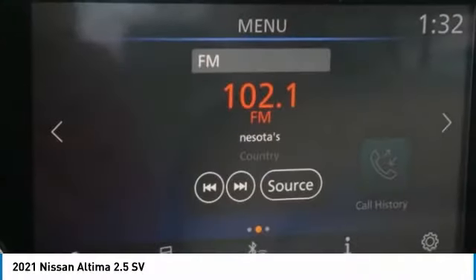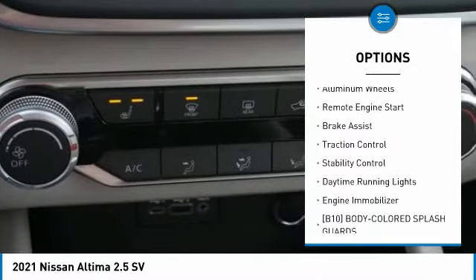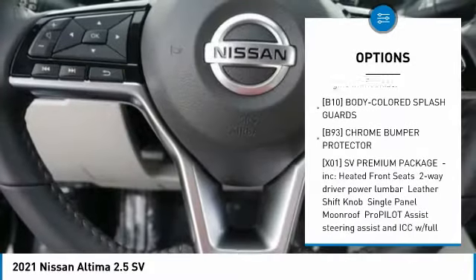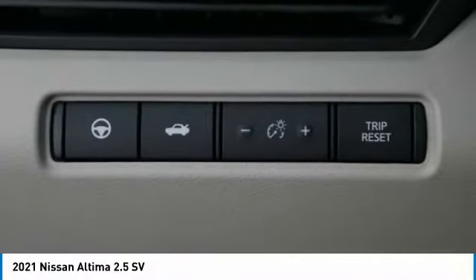Here are some of this vehicle's great options: tire pressure monitor, blind spot monitor, all-wheel drive, aluminum wheels, remote engine start, brake assist, traction control, stability control, daytime running lights, engine immobilizer.